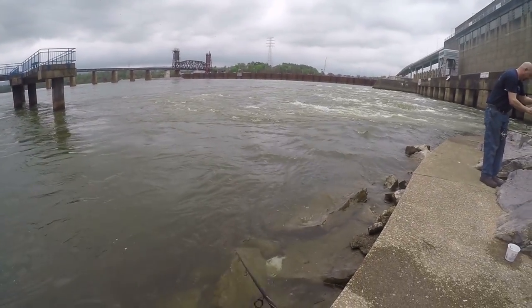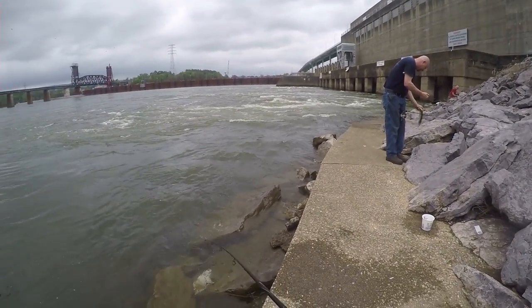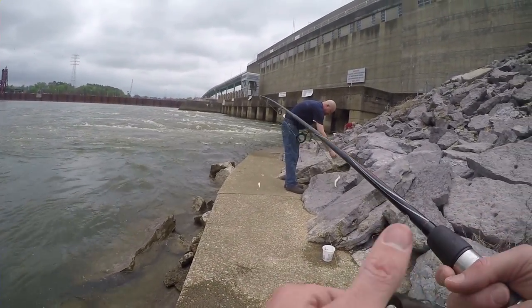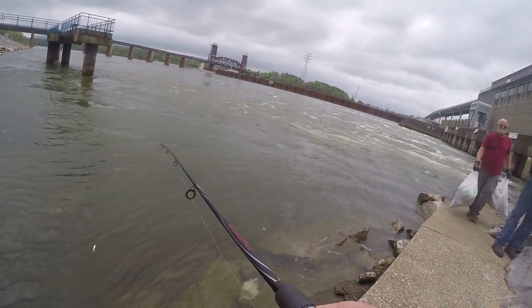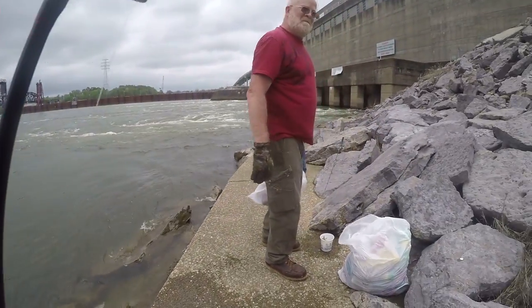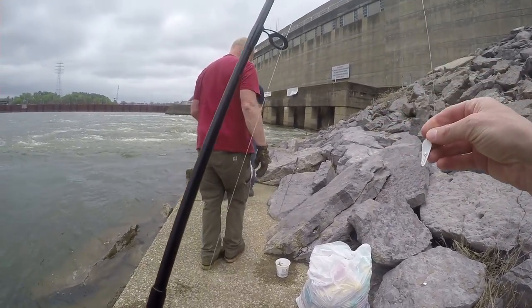They're fun to catch. Yeah, they're feisty, man. That's why we give them the nickname Tennessee Tarpon. Hey, thanks for doing that — picking up the trash, man, that's awesome. Kind of like, we all got to do it though, we all got to be picking up the trash.